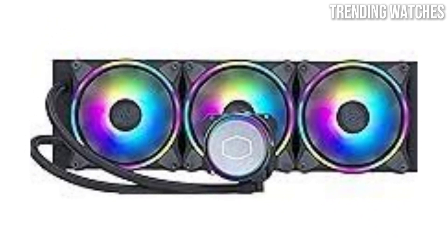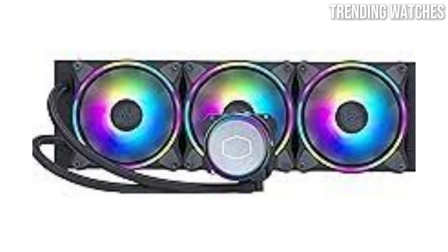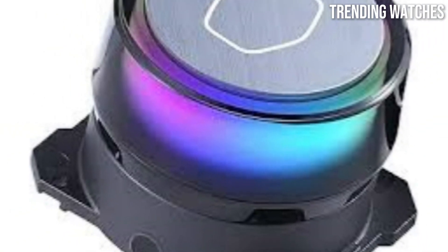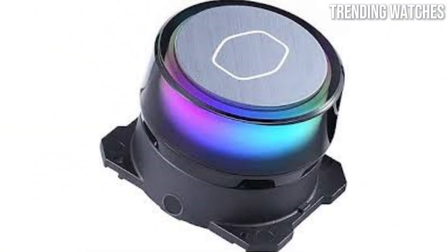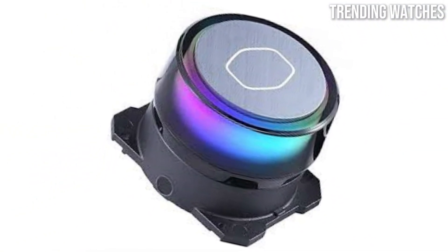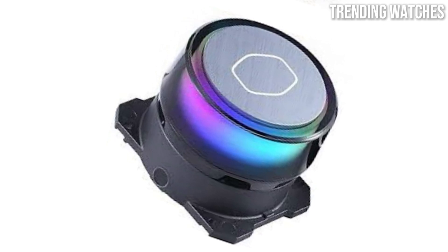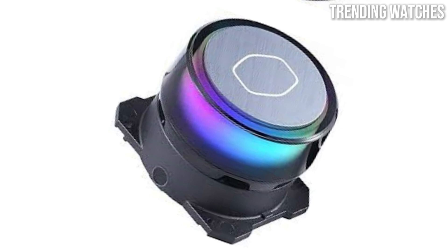Aesthetically, the ML360 Illusion truly shines. The RGB lighting on the pump and fans is vibrant and customizable, allowing you to create stunning visual effects that sync with your build. The lighting design enhances the overall look of your setup, making it a great choice for those who prioritize style alongside performance.